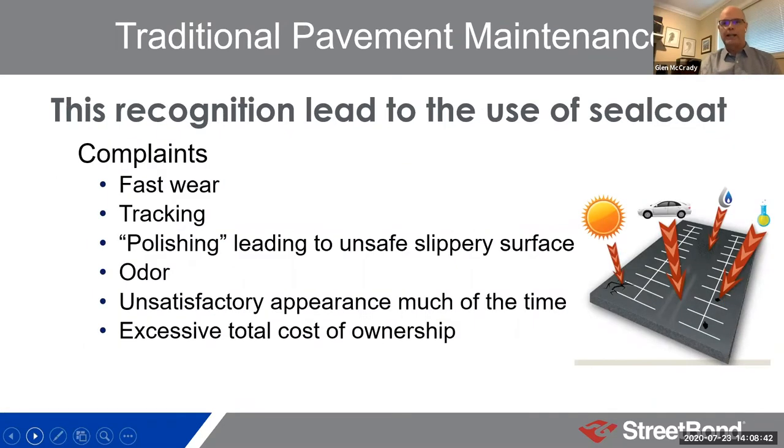The key learning from a pavement coating perspective is that this damage happens from the top down, so if we can inhibit the damage at the top, we can extend the life of the pavement. That learning led to the use of seal coat products, which have traditionally come in two flavors. Coal tar emulsion is the traditional one, but it has a bunch of issues — especially these days related to health and safety, with PAHs (polycyclic aromatic hydrocarbons) being a real concern, along with odor and other issues.